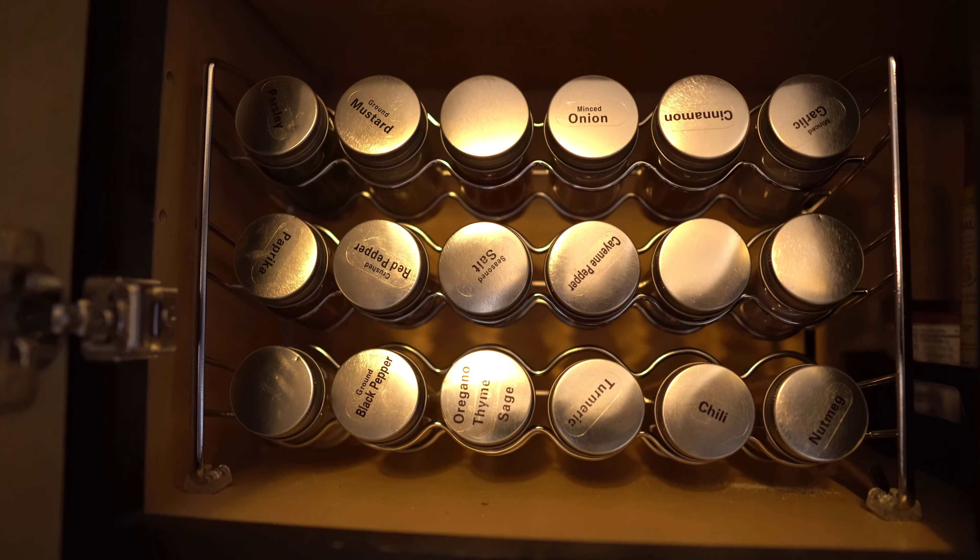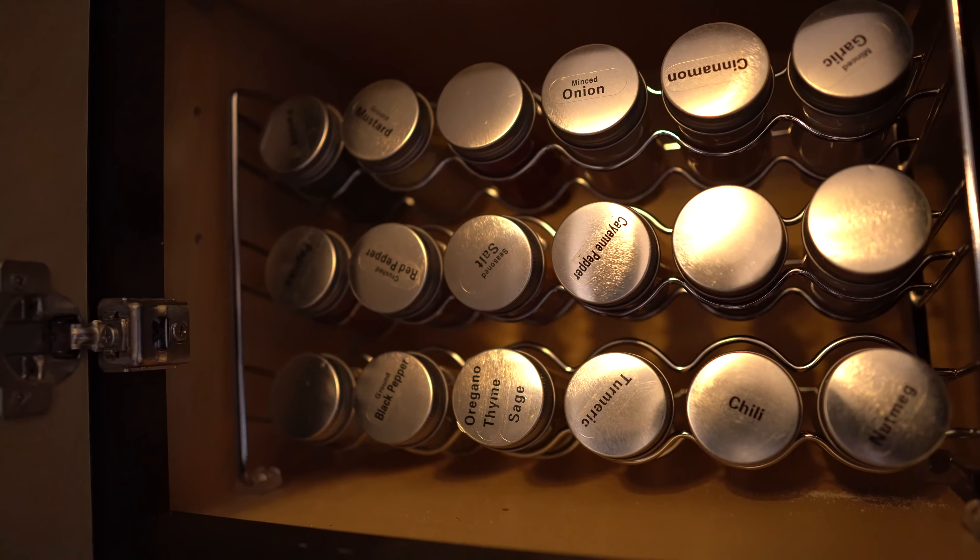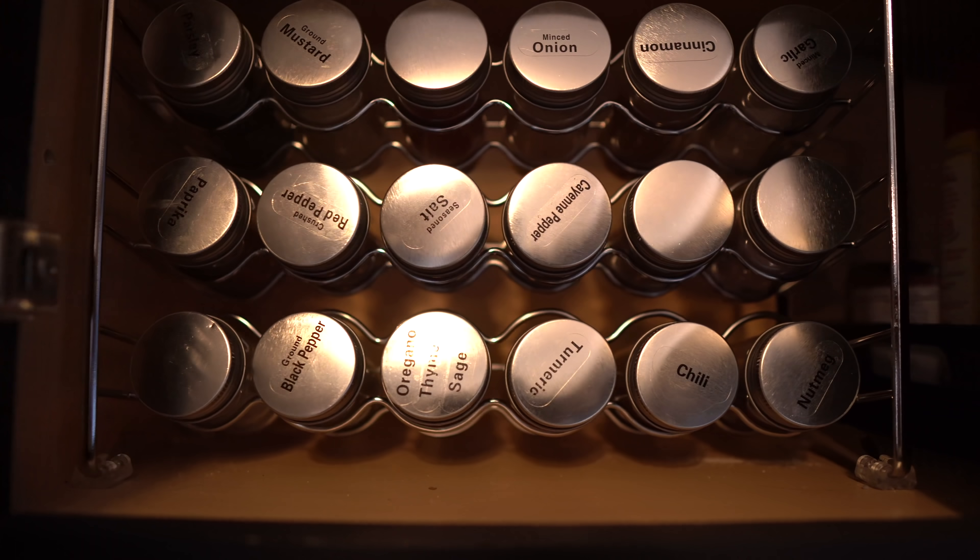I also bought a spice rack and organizer — about $20 — and it has changed my life. I don't like the way McCormick spice packaging looks or that different spices come in non-uniform containers. I repurposed everything into uniform jars, labeled them, and it looks incredible. You can put them on display or keep them in a cabinet. It's more practical and just looks so much better.